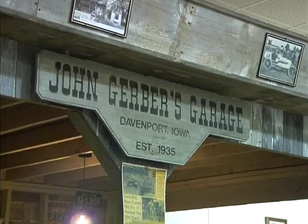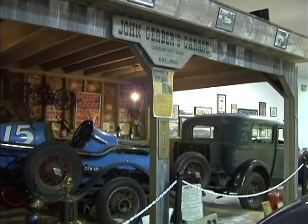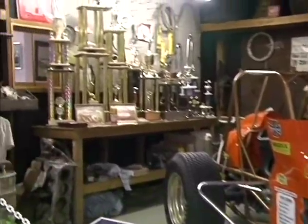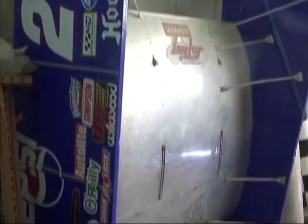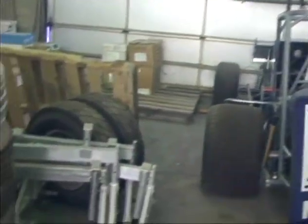Everyone understands the need. We need your tax-deductible donation to expand the dream that was started over 20 years ago to promote the future of sprint car racing and preserve sprint car racing's past. This is our most-needed project. With 95%-plus of our current storage space filled, we don't ever want to be in the position of turning away a historical item related to sprint car racing's past.